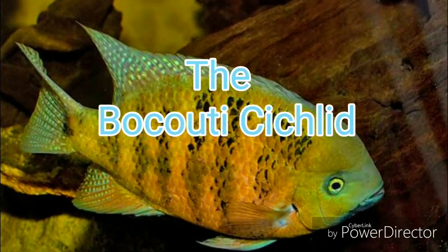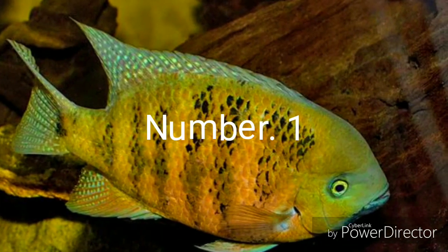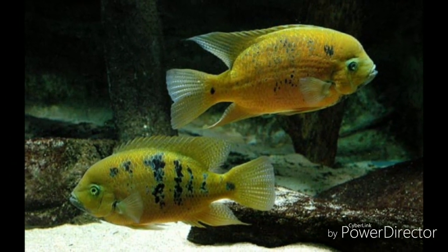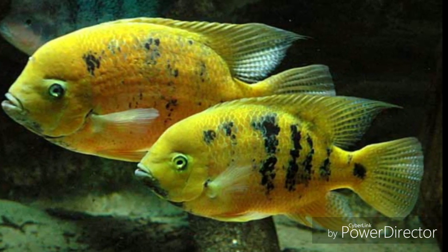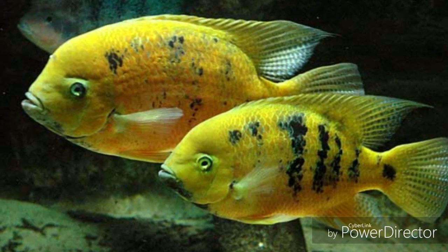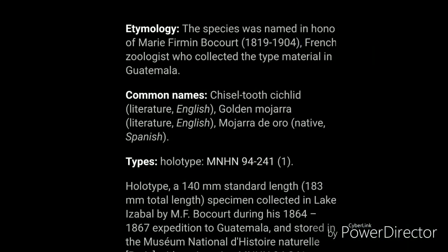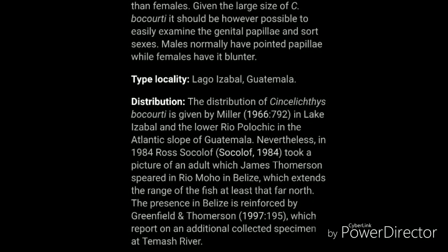And last but not least, coming in at number 1, the Paratrophus acichlid. This species is a must. It's not as common as the Paratrophus, which is a close relative, but the colors are just phenomenal. I must have this fish — it is number 1 on my bucket list, and this is why it tops my top 5 cichlid bucket list.